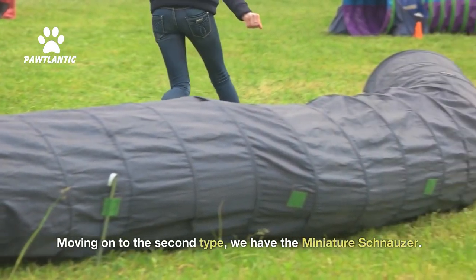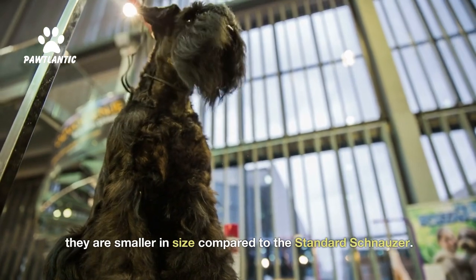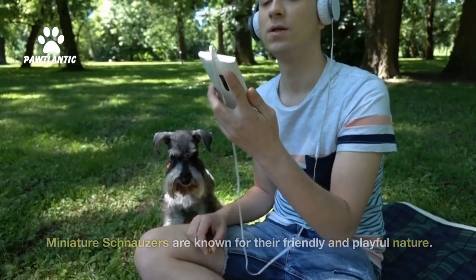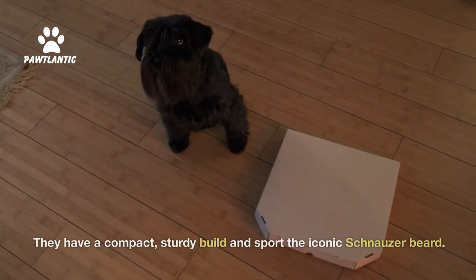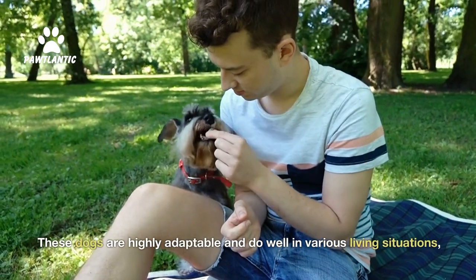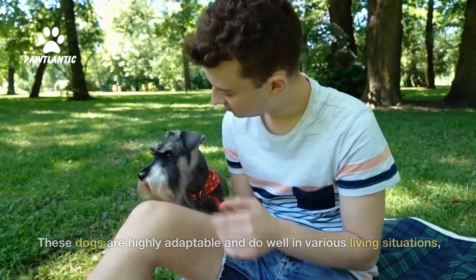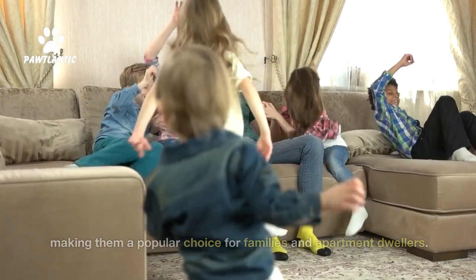Moving on to the second type, we have the Miniature Schnauzer. As the name suggests, they are smaller in size compared to the standard schnauzer. Miniature schnauzers are known for their friendly and playful nature. They have a compact, sturdy build and sport the iconic schnauzer beard. These dogs are highly adaptable and do well in various living situations, making them a popular choice for families and apartment dwellers.